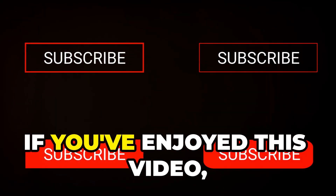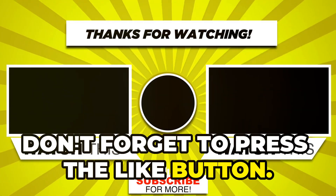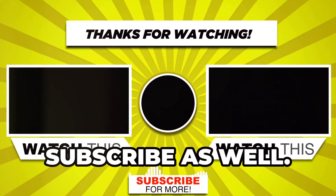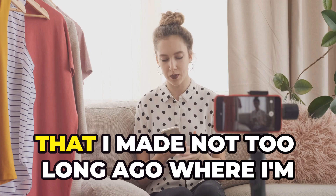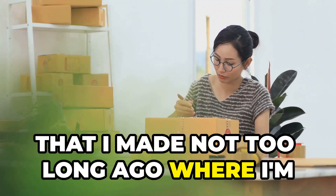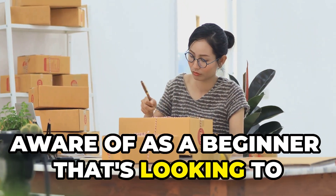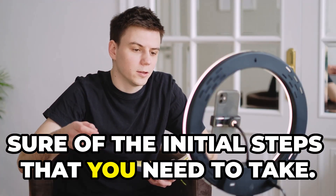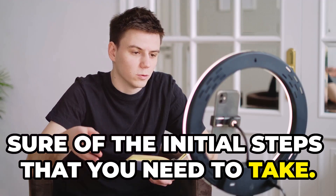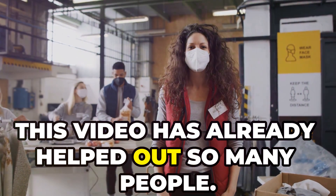If you've enjoyed this video, don't forget to press the like button and subscribe — hit the bell notification as well. And if you want to watch a recent video I made where I go through everything you need to be aware of as a beginner looking to start a side hustle and not sure of the initial steps to take, I go through everything in detail and it's already helped out so many people.